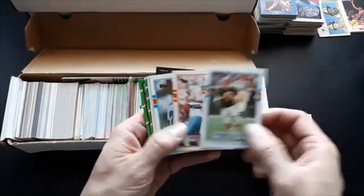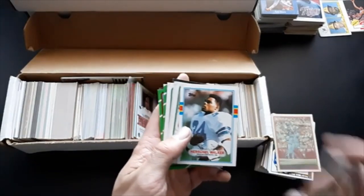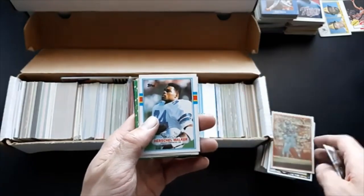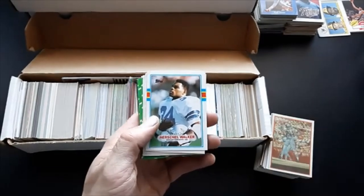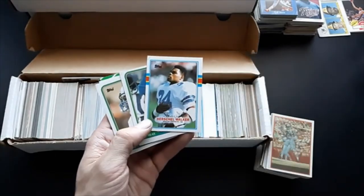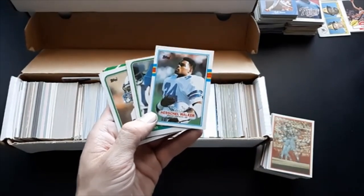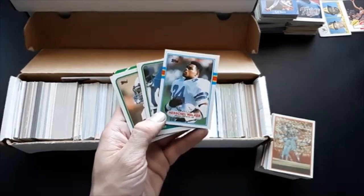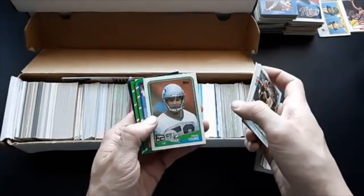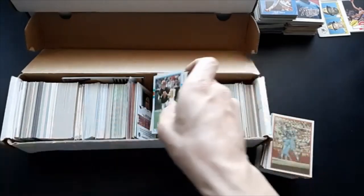We've got some Boomerang cards from 1989 — Warren Moon, Herschel Walker. I think he won the Republican primary in the state of Georgia and is running to unseat the Democrat or another Republican — I'm not sure. He's a nice guy, I've heard him speak on the radio several times. Very nice guy, knows what he's talking about. If I lived in Georgia I'd vote for him, but I can't. Anyway, here's some nice 80s football.